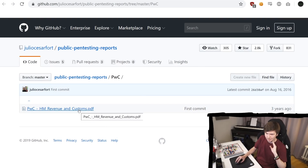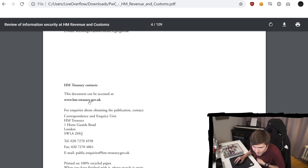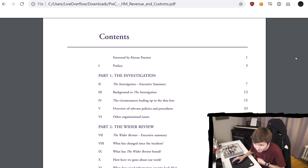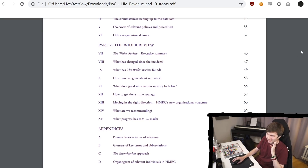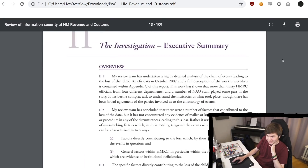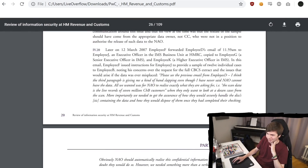Let's look at PricewaterhouseCoopers — security at HM Revenue and Customs, so this was for the UK government. Of course they would go to PricewaterhouseCoopers. They're a conservative, hardcore consulting business — lots and lots of money is involved. I'm sure they have enough money to hire an excellent pen testing team as well. They probably also use a little bit different language — they know how to produce pages.